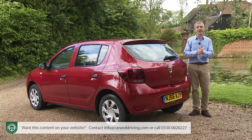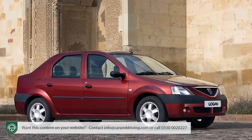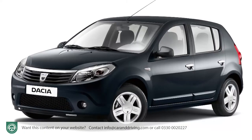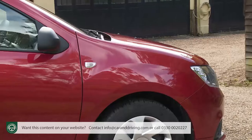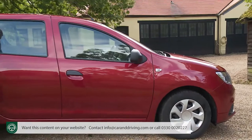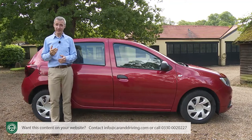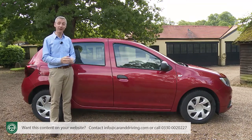It was for these countries that its first modern-era product, the Logan Saloon, was launched in 2004. Costing a mere 5,000 euros, it sold like hotcakes, encouraging the marque to launch a five-door version four years later — badged the Sandero. By now, the bigger, more sophisticated European countries were surprising Renault management by clamouring for Dacias too, but it wasn't until early 2013 that the brand could be properly launched here.